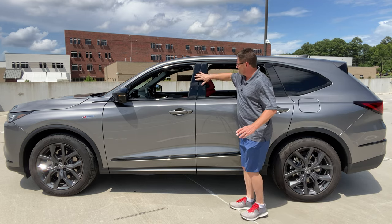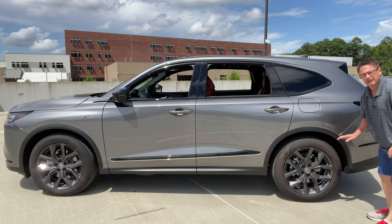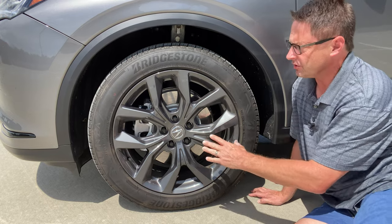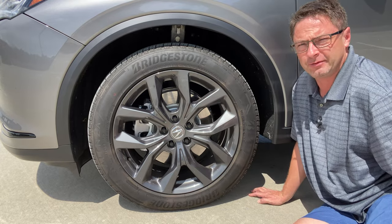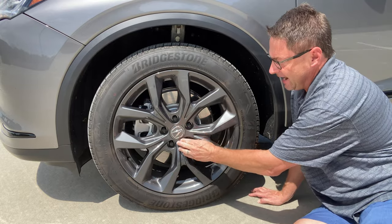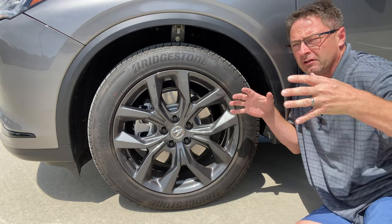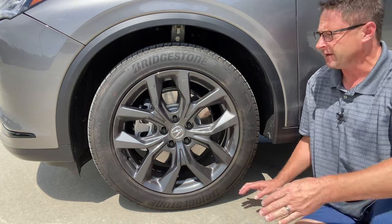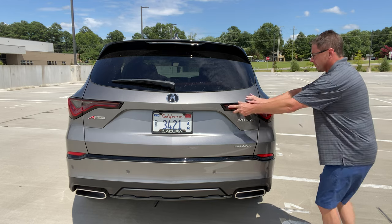Something else I like: look at these gloss black accents — that's thanks to the A-Spec package, which is an appearance and sport package. You see them along the body as well. Look at these wheels — there are several different wheel appearance and size packages you can choose from. These are 20-inch alloy wheels in a shark gray color. It's also got wide tires so you feel more planted on the road during high-performance twisty country road driving.